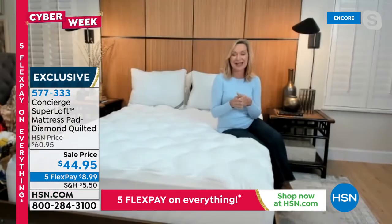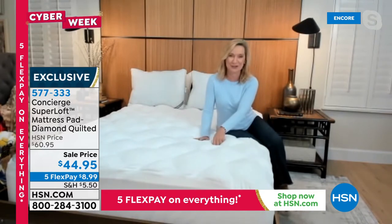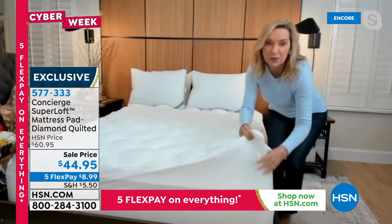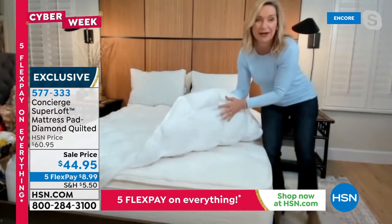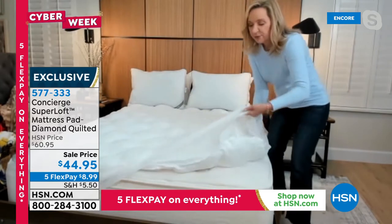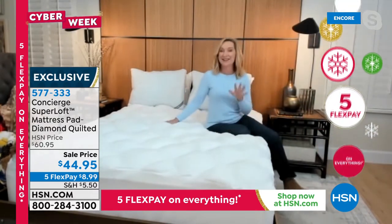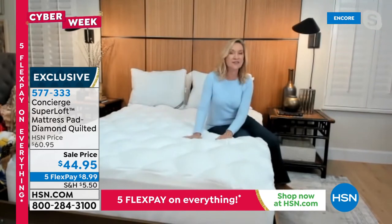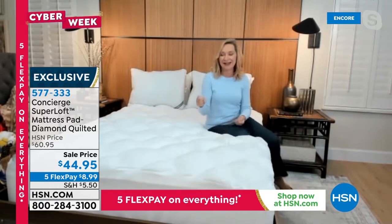I sleep on a Super Loft — I have for years. Every bed in my house has a Super Loft. Hosts tell me: I took my old mattress, put it in my guest room, added a Super Loft, and I get so many compliments. This is like adding a removable, washable pillow top to your mattress. It's nice and plush, hypoallergenic, the stitching goes all the way through so it doesn't bunch or shift under your body. It gives you that cradling support. Sleep is the one gift you can give yourself. If your mattress isn't working for you, get this home and sleep on it.